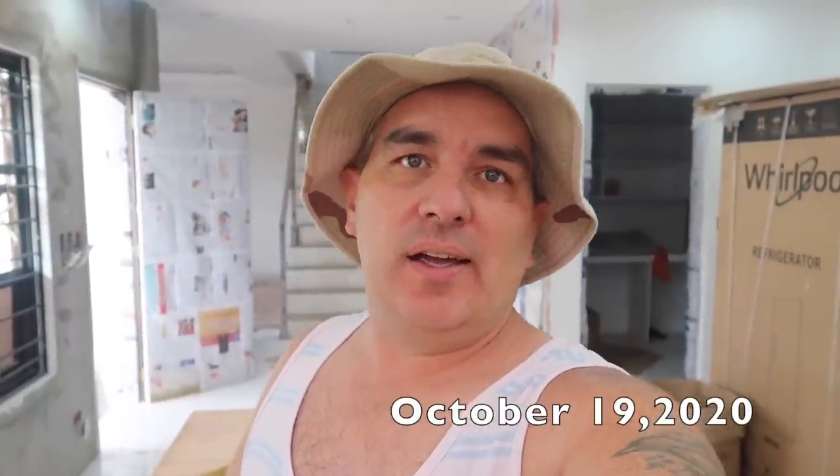Good morning everybody, what a wonderful day. Today is October 19th, Monday, and I really don't know what's going on behind me but let's go see what they are doing. It's break time right now so I'm running a little late, but it's alright — we'll still get to see what's going on for the day.